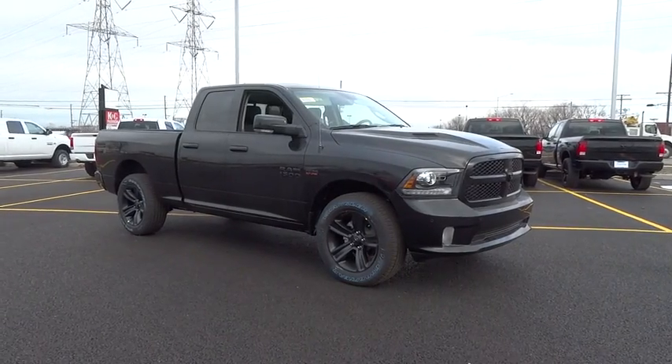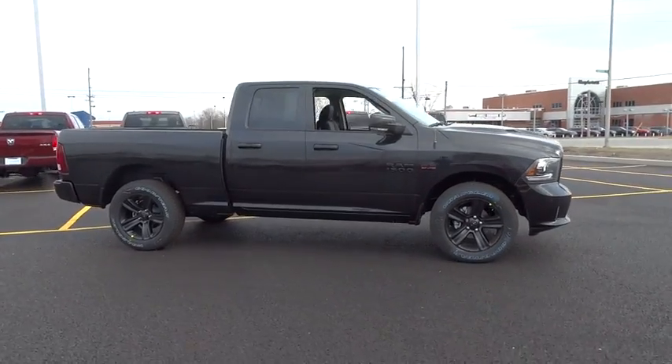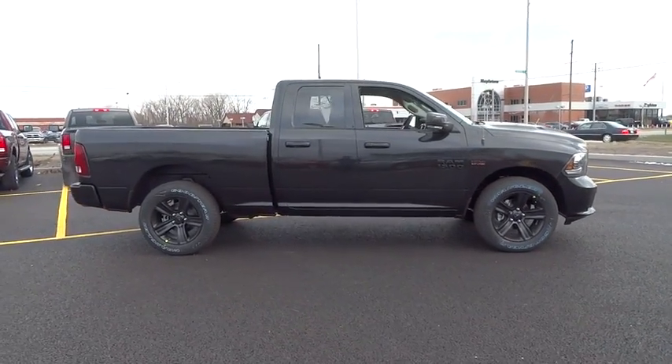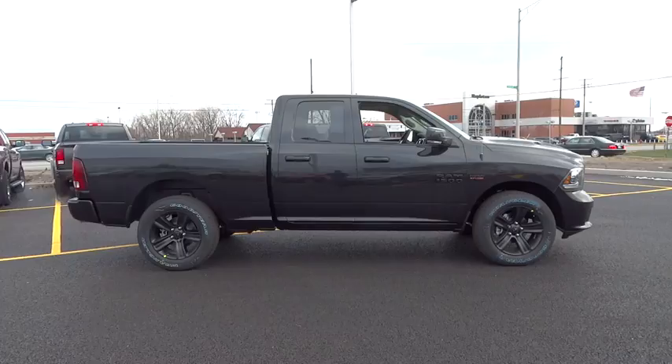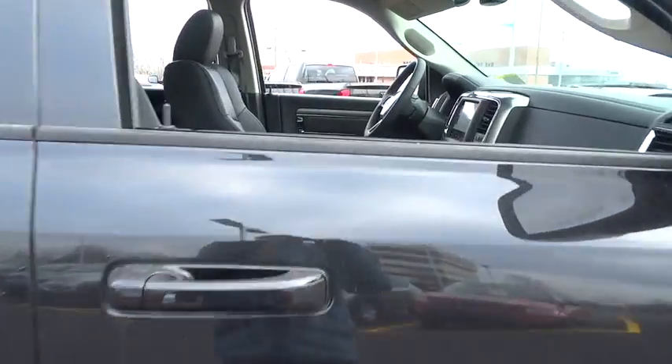2018 Ram 1500. The Ram 1500 went against the Chevrolet Silverado, Ford F-150, and Toyota Tundra, which are all excellent trucks in their own right. The Ram took home the prize for its well-rounded strengths.